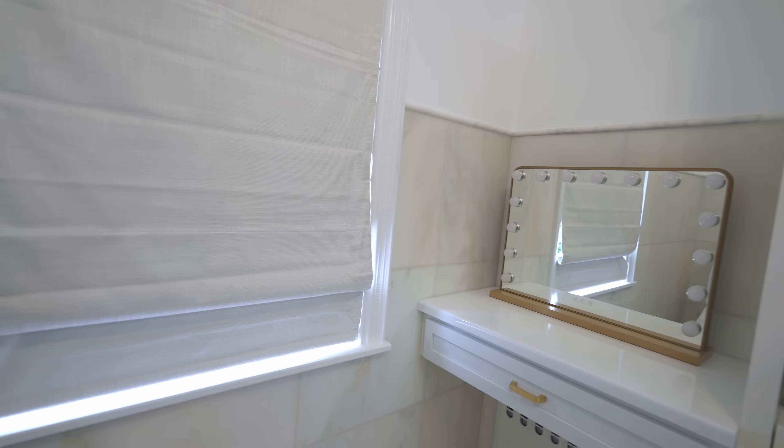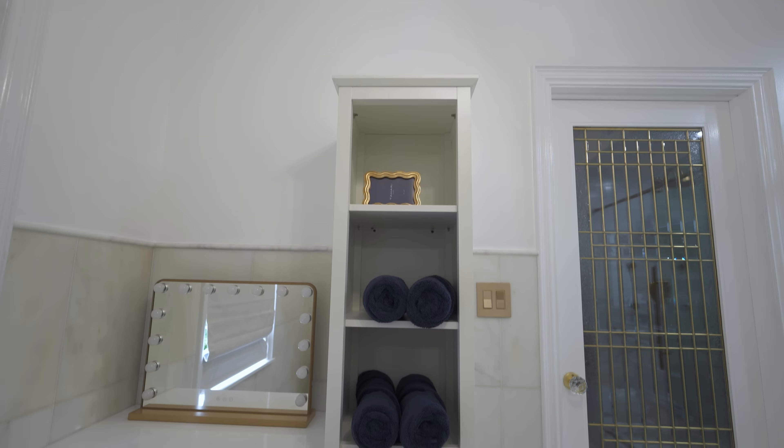To cater to our client's makeup needs, we included a dedicated makeup cabinet, ensuring a designated space for beauty routines.